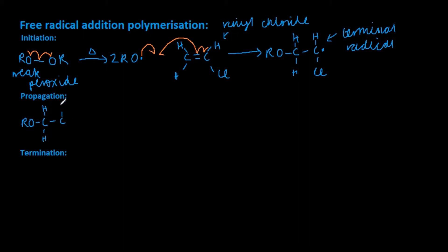Next is the propagation step. This is where the terminal radical attacks another molecule of vinyl chloride, adding it onto the chain. This step continues for as long as you want the polymer chain to be.